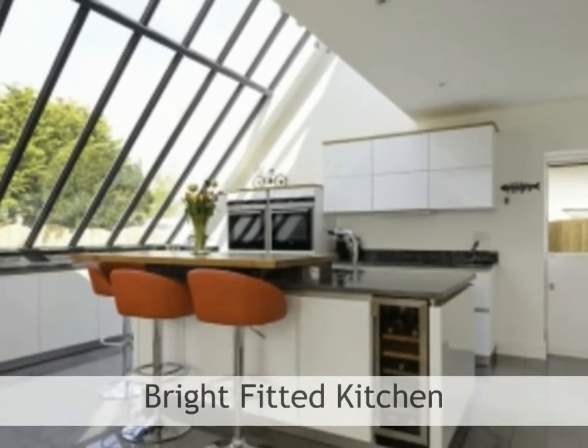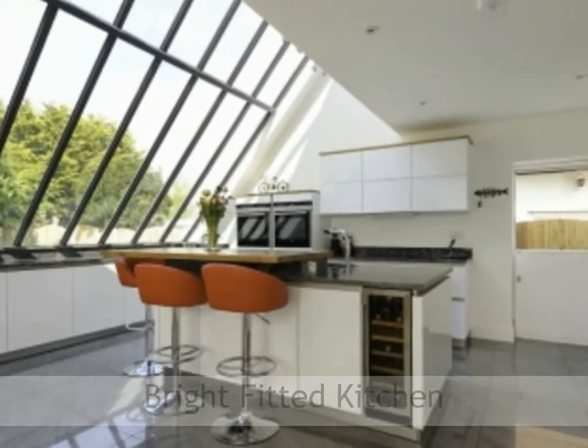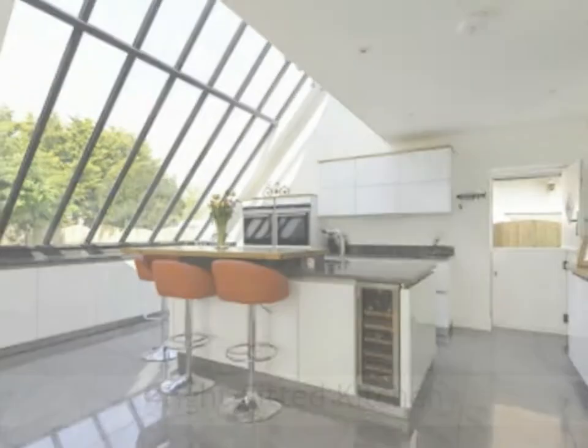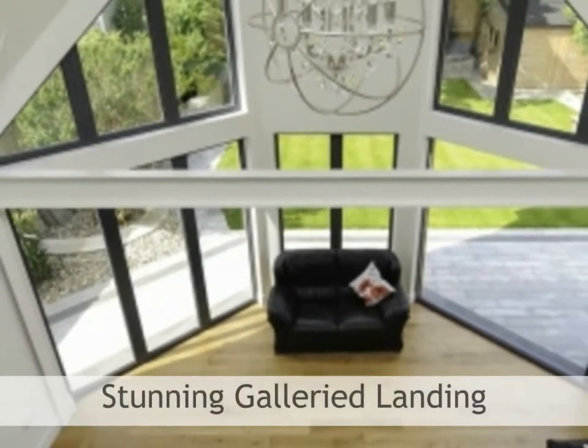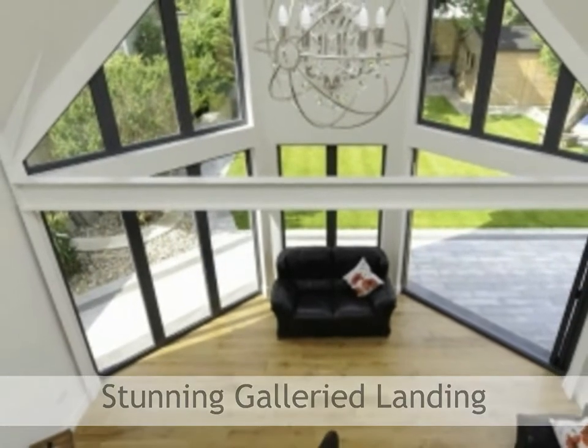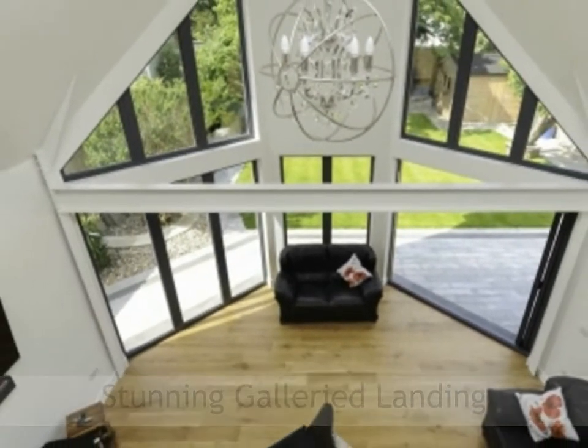In the kitchen, the slanted windows feel like sheets of glass falling from the height of the mezzanine right down to the height of the work surfaces. This much cherished galleried landing with its slick glass balustrade has supreme views across the main living area.